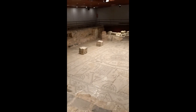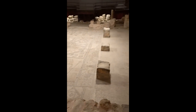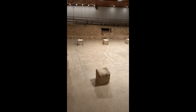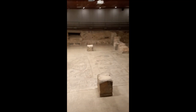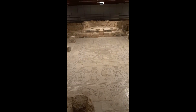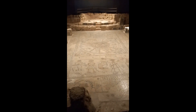I'm walking through the whole section to show you the beauty of the remaining of the mosaic floor.